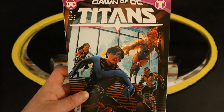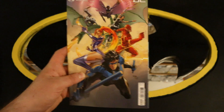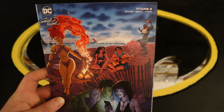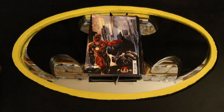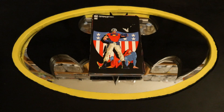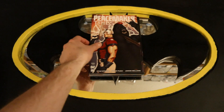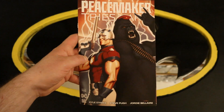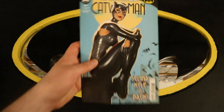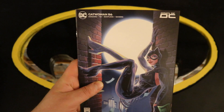Now on to Titans, Dawn of the DC, number 2 — Death and the Family — with a variant cover, another variant cover, a Swimsuit variant cover, and a Flash movie variant cover. Pretty cool to see the Ezra Miller Flash and Ben Affleck Batman on the cover of a comic. Now on to Peacemaker Tries Hard number 2 — pretty cool to see Peacemaker with Superman — with a variant cover, another variant cover, and what looks like a movie variant cover.